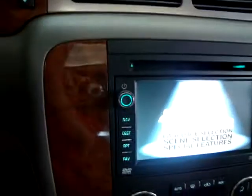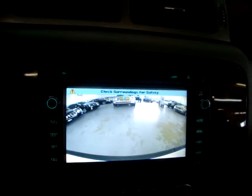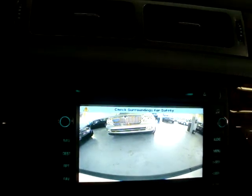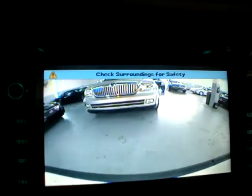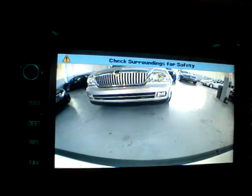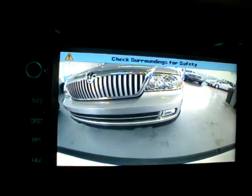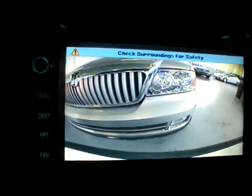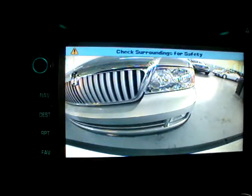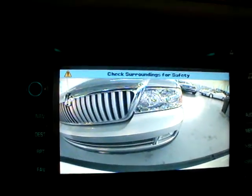Once we put it in reverse, you'll see the screen change to a color rear camera view. I'm going to back up so you can see how it works. There's a Lincoln Navigator back there — we're going to approach that vehicle slowly. The beeping sound you hear is the parking sensors working together with the rear camera to give you the best possible awareness to avoid hitting something. It'll beep more rapidly as you get closer. As you can see, that section is our rear bumper — it's very accurate. We're probably less than 12 inches away from the front bumper of that Lincoln Navigator.